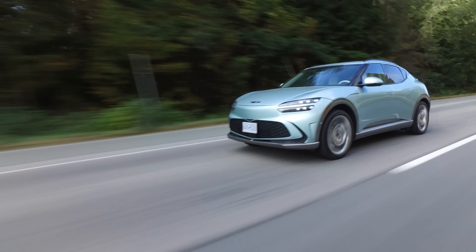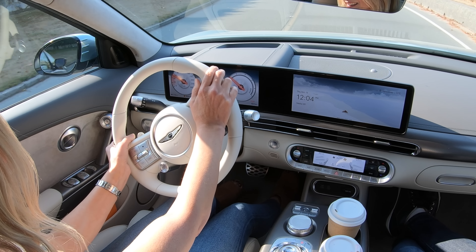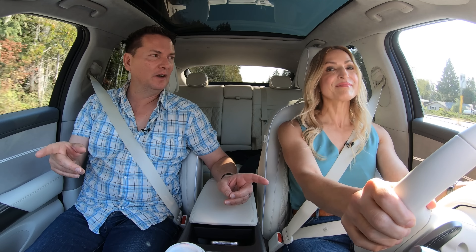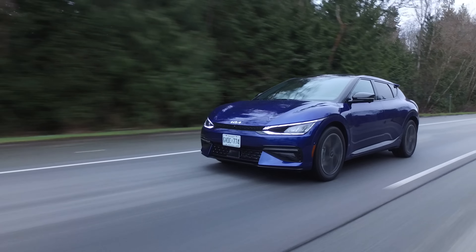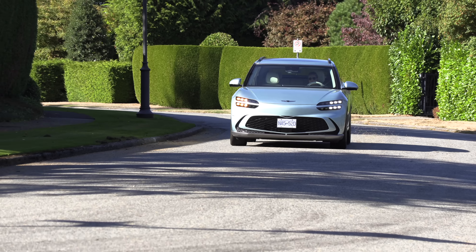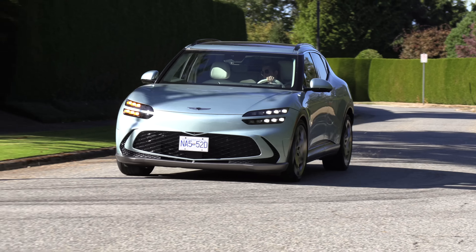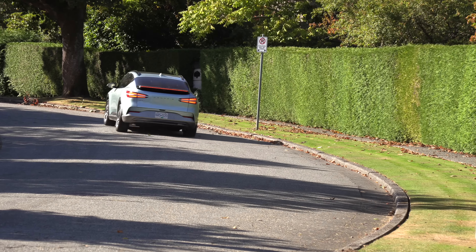Hitting Boost again — that is so fast! But Boost is only available on the top Performance trim of the GV60. A lot of people are going to wonder how this is different from the Hyundai Ioniq 5 and Kia EV6 — we'll get into that in our hot topic. Generally, the way this drives, it really hits the mark as a luxury vehicle.